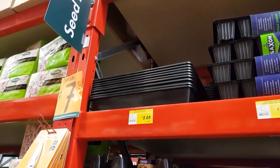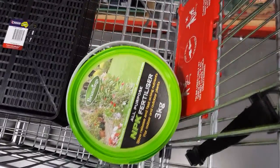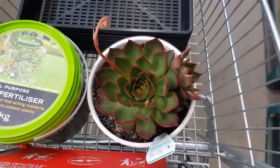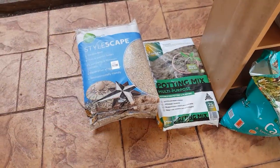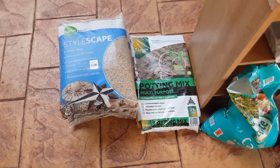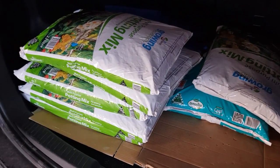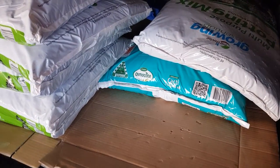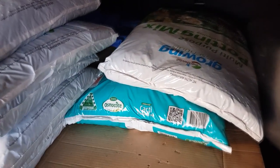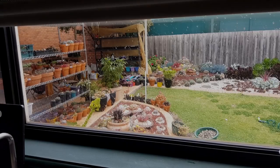I had to go to a different Bunnings but I finally found some trace. I got 10 trace and an all-purpose slow-release fertilizer. I got my wife's blessing to pick up this Benimusume, which has a few pups. I was starting to run low on potting mix so I went on another Bunnings run with Zach and got the cheap potting mix they sell for two dollars, and also a bag of succulents and cacti mix because I use this for my leaf propagations.